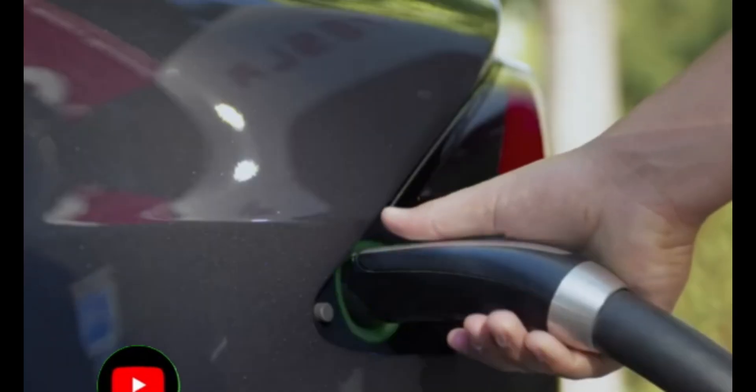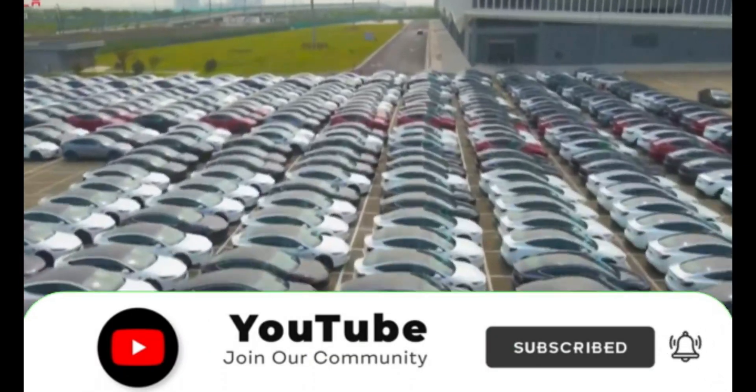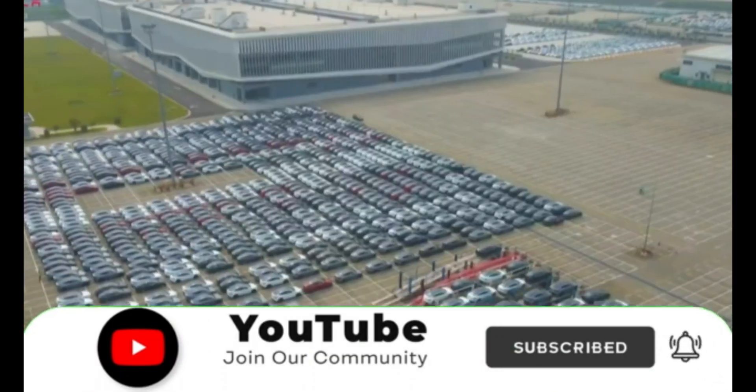Will Tesla's 2025 battery refinery make EVs as common as gas cars? We think so, but we want to hear from you. Share your thoughts in the comments below — let's fuel your curiosity together.